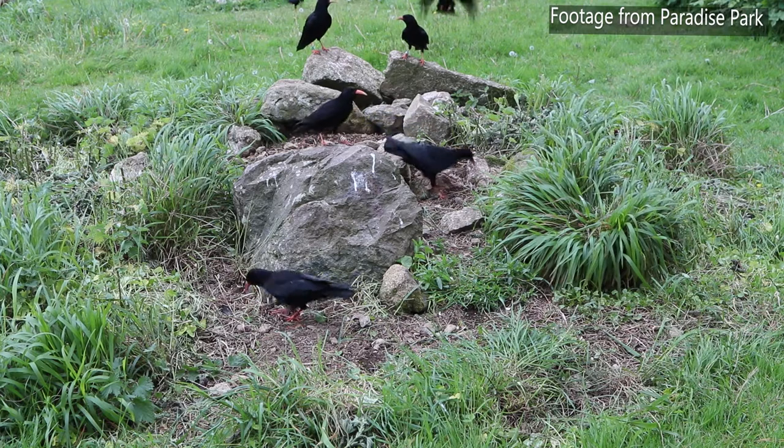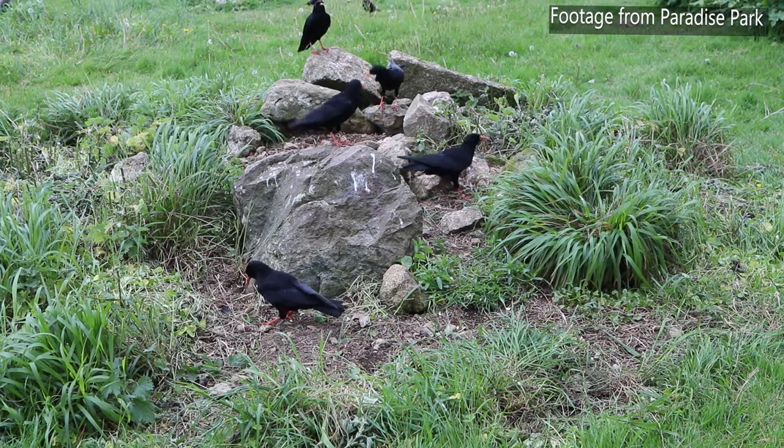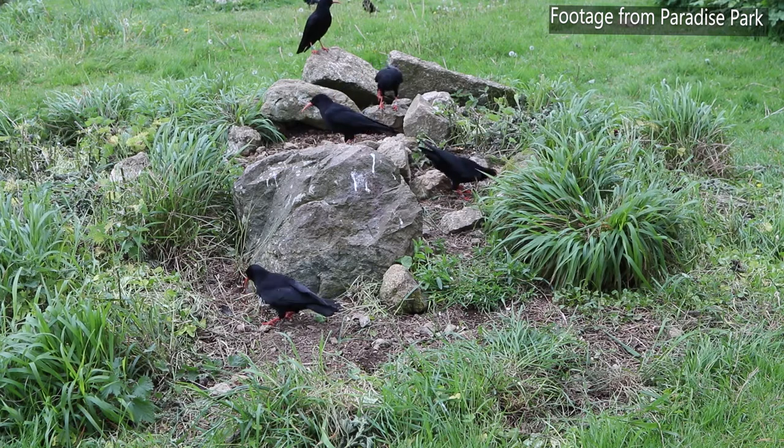Now obviously this isn't a diet that the birds would have in the wild — they're quite specialist feeders, mainly of insectivorous animals found in short grass on pasture land in the wild. But obviously we can't give them an exact replication of that in captivity, so this is second best for them, and it's a pretty good diet for them.